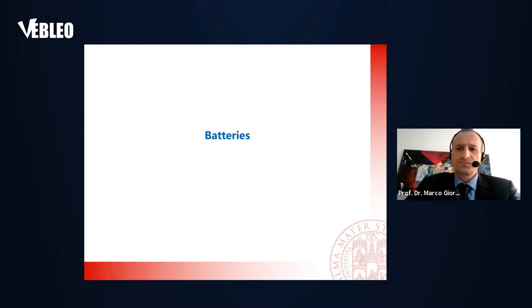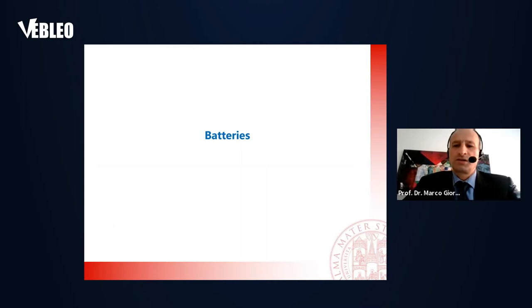The batteries — the strong interest we have nowadays in batteries is also underlined by the fact that last year we had the Nobel Prize in Chemistry for three very important pioneers in the development of lithium-ion batteries: John Goodenough, Stanley Whittingham, and Akira Yoshino.